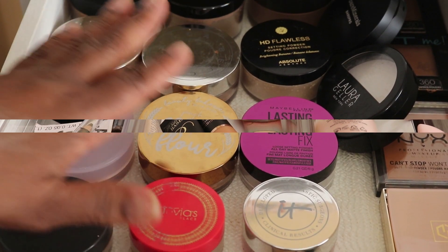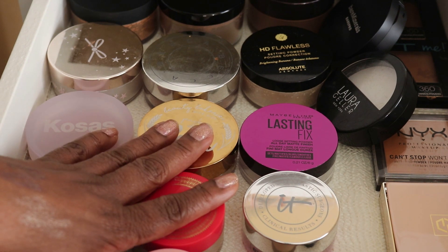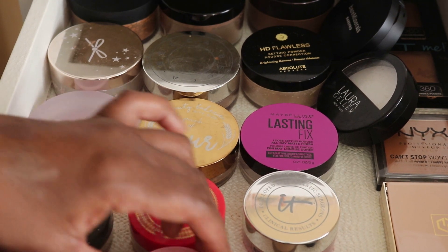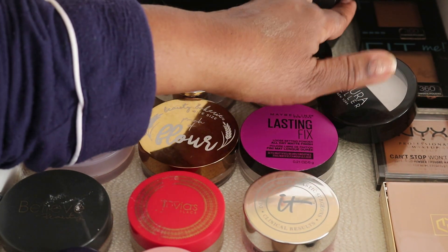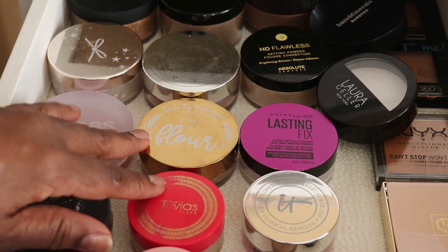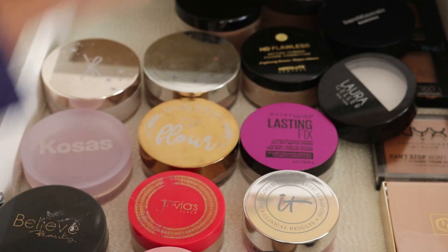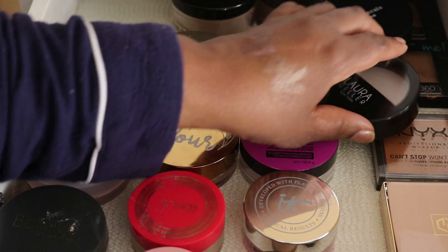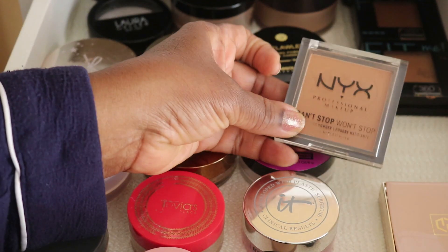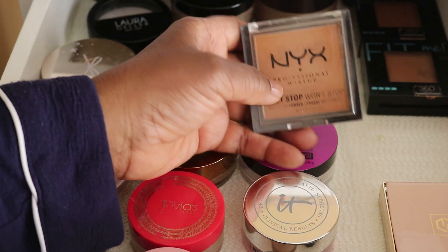In the face powders drawer I have compact and pressed powders plus quite a bit of loose powders. I'm going to try the Mint It — this is a Medium Deep Loose Setting Powder. And I'm also going to pull the NYX Can't Stop Won't Stop pressed mattifying powder, which is good for my oily skin.